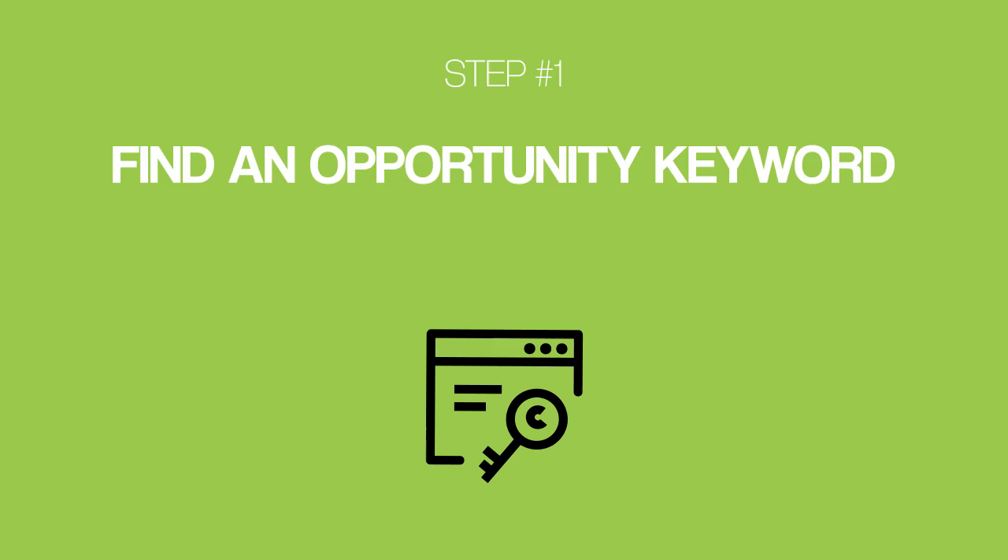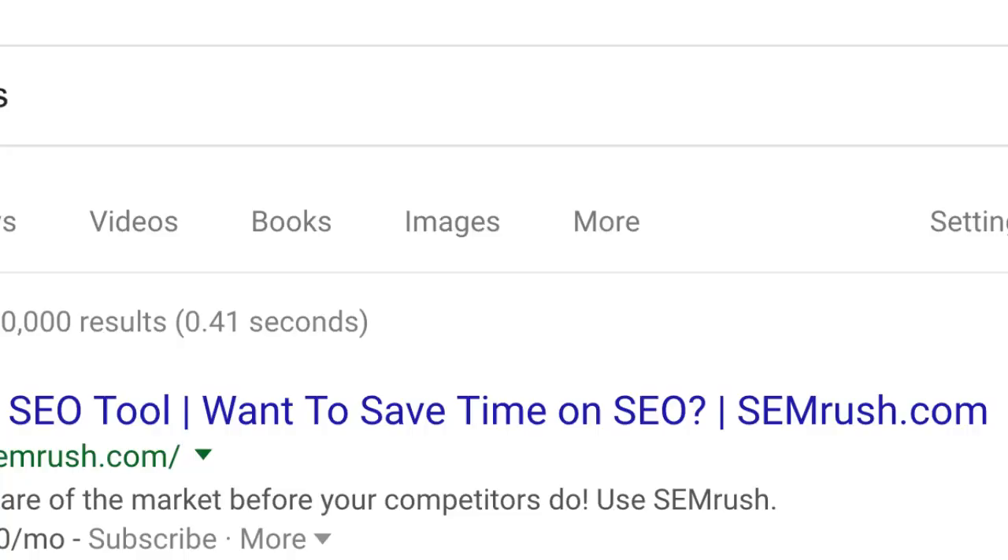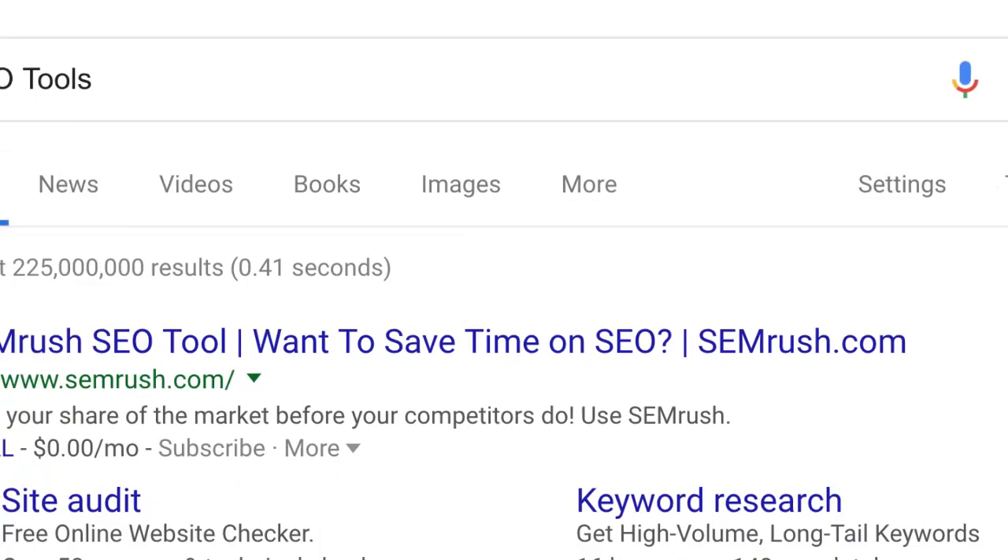So to rank above them, you need to do something completely different — which is exactly what I'm going to walk you through right now. Starting with step number one: find an opportunity keyword. An opportunity keyword is like a regular keyword, but better. Google's first page is packed with more stuff than ever before — ads above the fold, a featured snippet, a questions box, and news results.